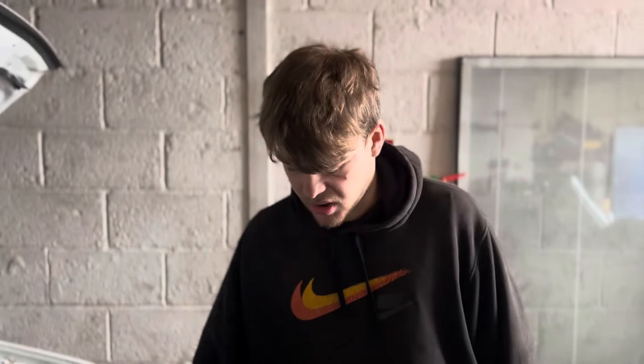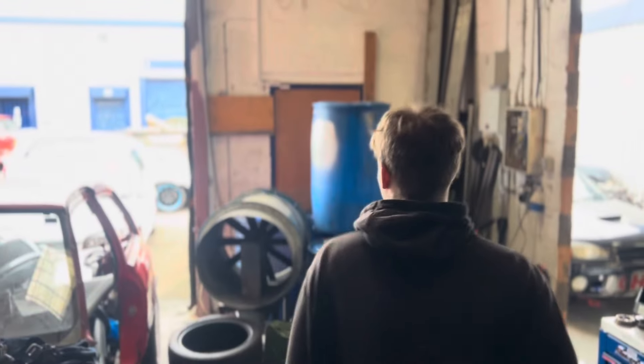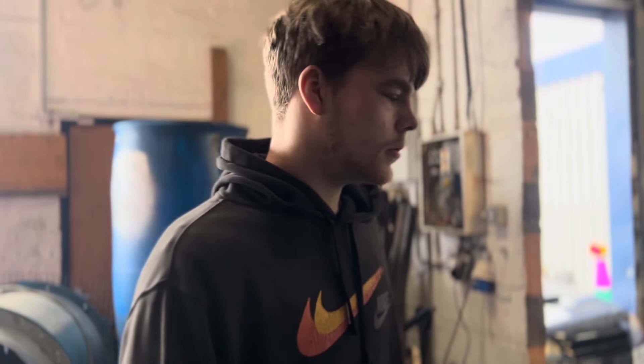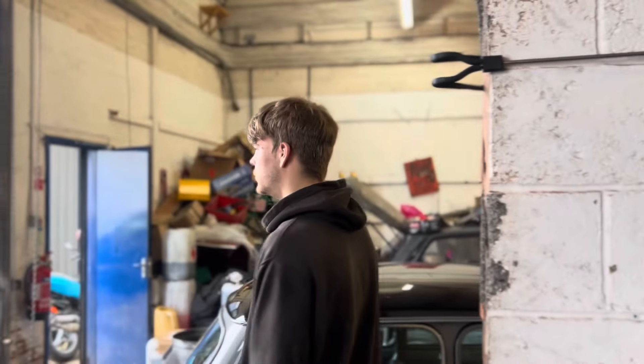We've done loads of oil changes - bought five liters of Millers so it's been running properly. Our process here: first we start it up and map for about five minutes, slowly go through the rev range for another 15 minutes, drop the oil, new oil goes in, then run it for about an hour on the dyno, drop the oil again. Then we do a couple of power runs, get a figure at a set boost level, change the oil a third time, and then we're pretty much good to go for the rest of the tuning session.